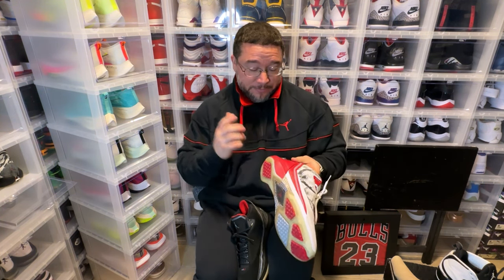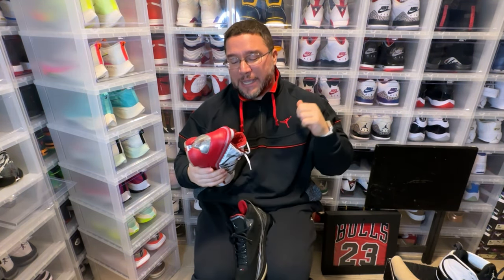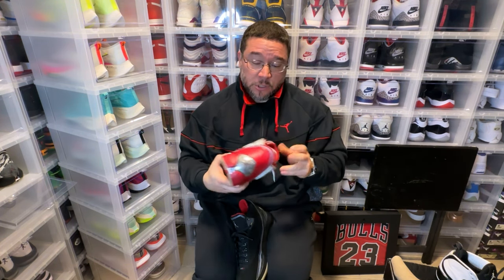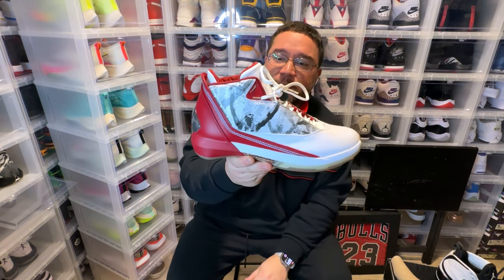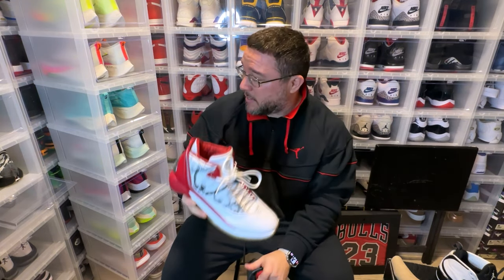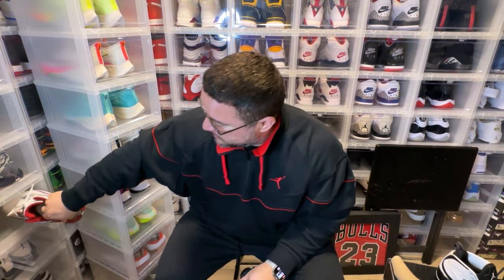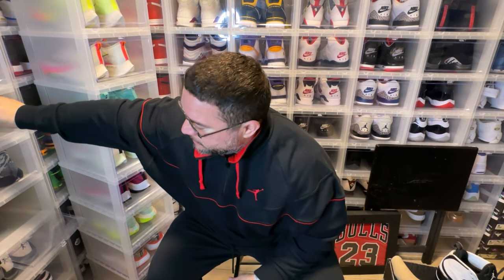Cool thing about this one though is the tech — you have zoom pods and you can change them out. You take out the insole, pop out the zoom pod, and you can actually pop in an air unit. Zoom is always better than air — I don't care if it's forefoot or heel, zoom is to me the more superior cushioning technology. But yeah, this is one of my ugliest sneakers in my collection.